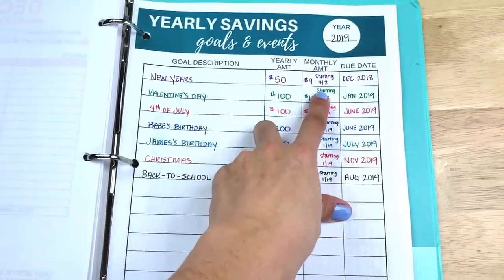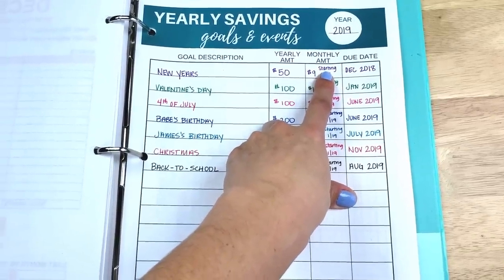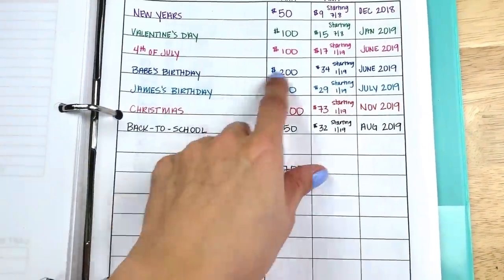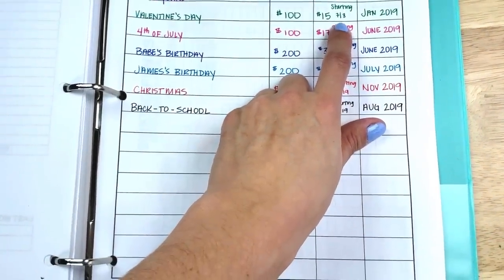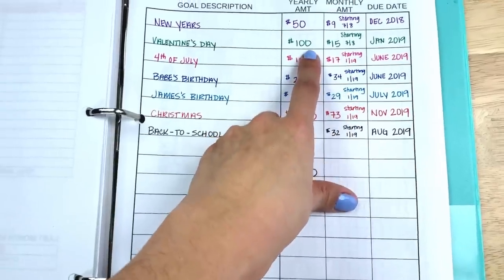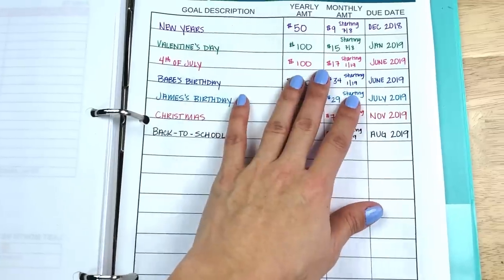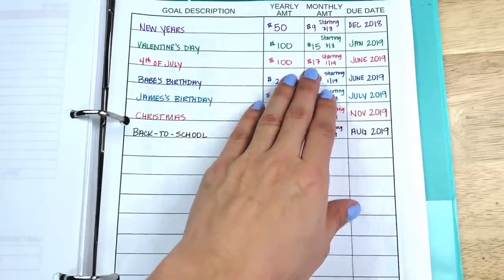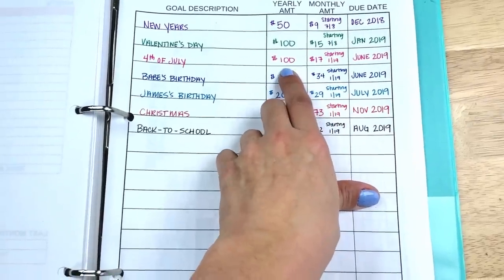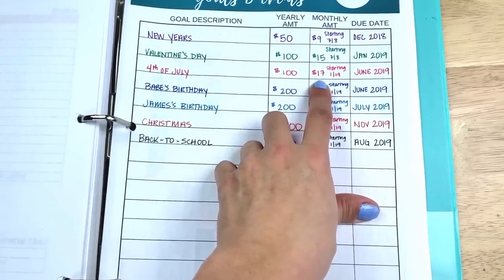I started saving for New Year's back in July of 2018, saving $9 a month. All the other sinking funds that you see, I'm actually starting to save for those in January. I did start saving for Valentine's in July as well, because New Year's and Valentine's Day are in the very beginning of the year. But the rest — like from 4th of July down — I'm starting in January. I literally take the yearly amount, the total goal, and divide it by how many months I have to save.